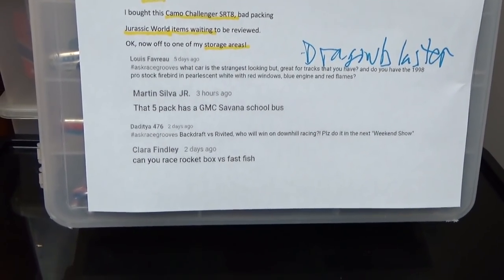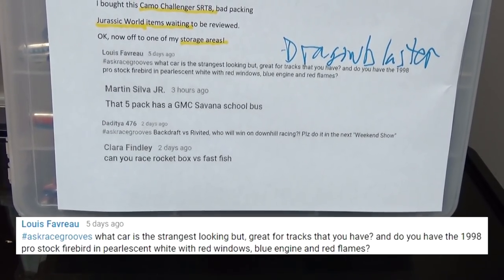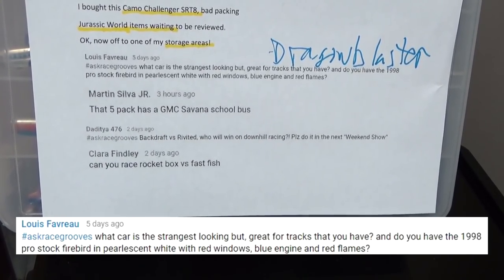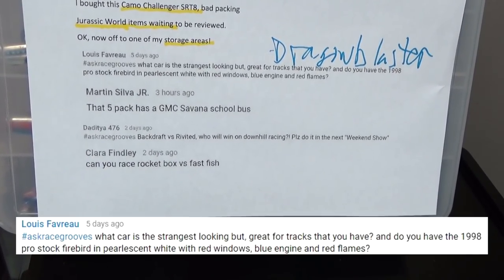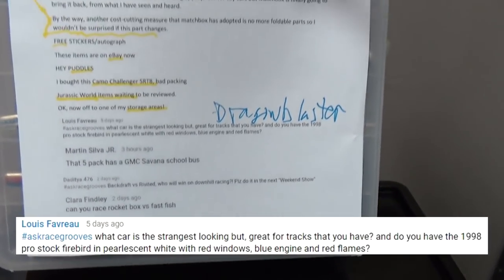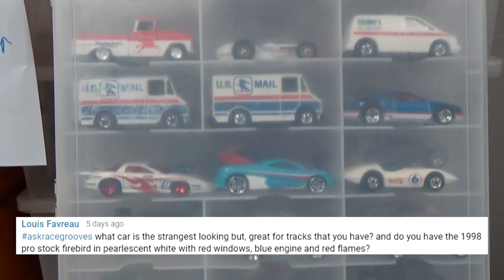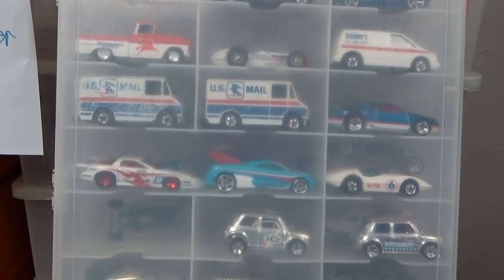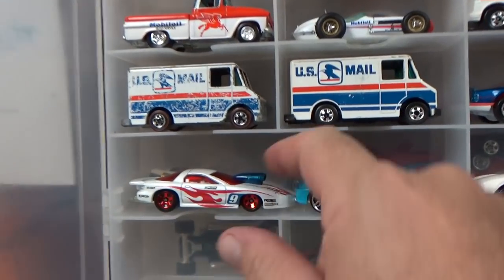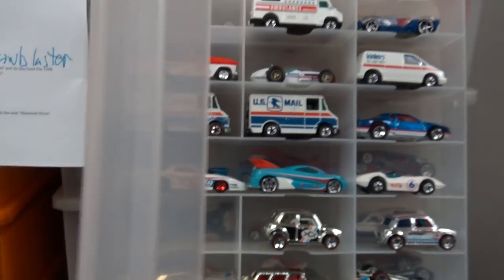Louise Fabreau asked Race Crews: what car is the strangest looking but great for tracks that you have, and do you have the 1998 Pro Stock Firebird in pearlescent white with red windows, blue engine, and red flames? Let's see — pearl white, red windows — there you go. Of course I have a red, white, and blue. I'm not a big fan of the casting, but red, white, and blue — I had to buy that one.